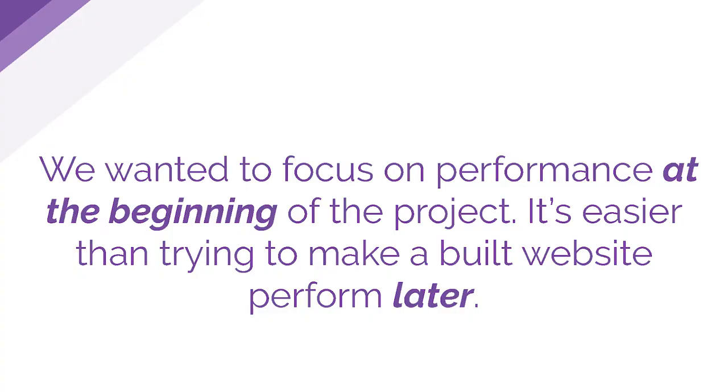Performance is really important to us. We knew it was going to be important for Flamingo, and we also knew that we wanted to focus on performance at the beginning of the project, as opposed to trying to bolt it on at the end. In our experience running Harry's, it's often easier to think about it up front and set up that good infrastructure, and by building on top of Gatsby, it seemed like we'd be able to do that.